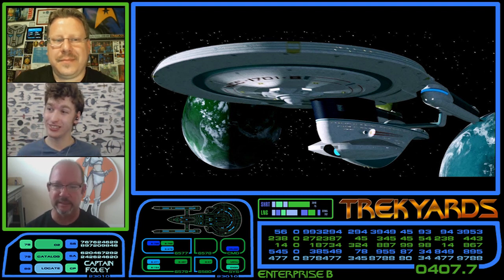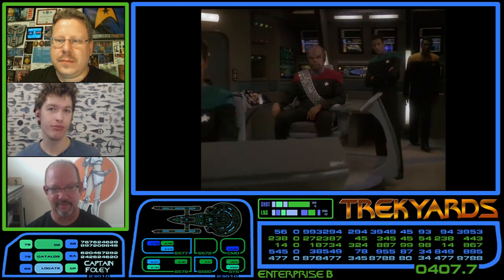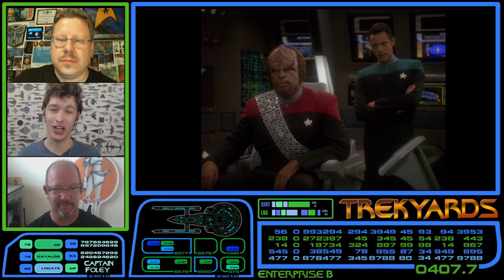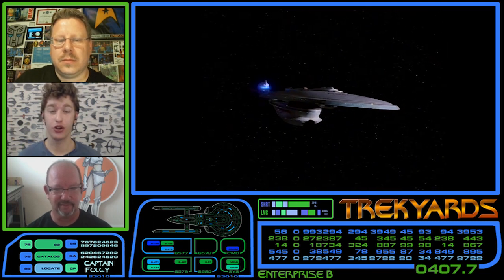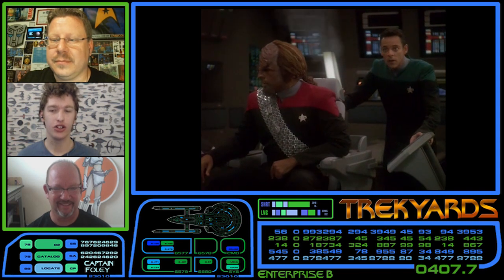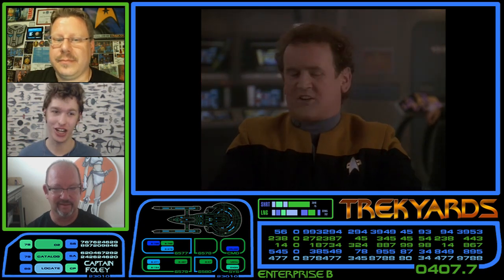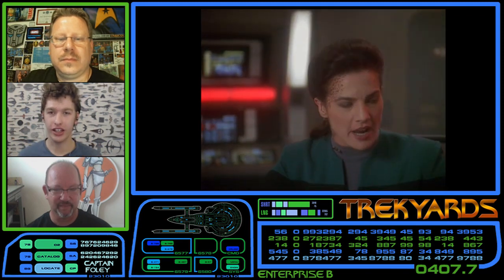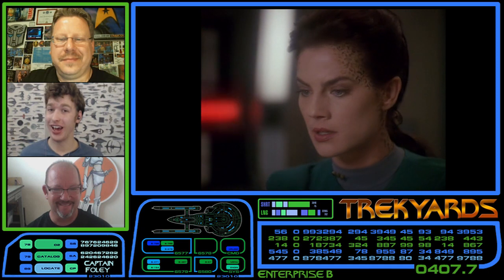We did actually see the Excelsior refit in DS9's season 4 episode 12, 'Paradise Lost,' set in 2372. The Enterprise B was launched in 2293, so that's a 79-year gap — a very old ship. The USS Lakota was the first Excelsior refit we'd seen apart from the Enterprise B. Despite the 79-year age gap, the Lakota was heavily upgraded with new phasers, brand new quantum torpedoes first seen in 2371, and enhanced shields. She was able to take on the USS Defiant, which is a pretty powerful ship — really showing the Lakota's enhanced abilities. Why do you think the Lakota version was used for this episode specifically?